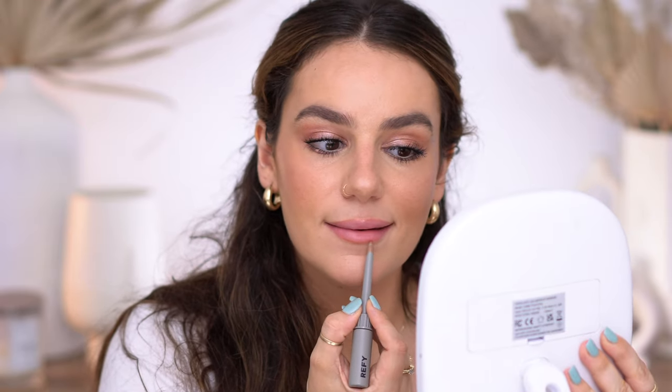I'm going to go back to my Refi lip sculptor — this is in Taupe. I feel like if I don't know what to put on, this is it; it goes with everything. This lip liner stays on like all day long — it's one of the most long-lasting lip liners I've ever experienced. Then I'm going to take this topper, which is still kind of matte — almost a silicone feel — and tap that on.